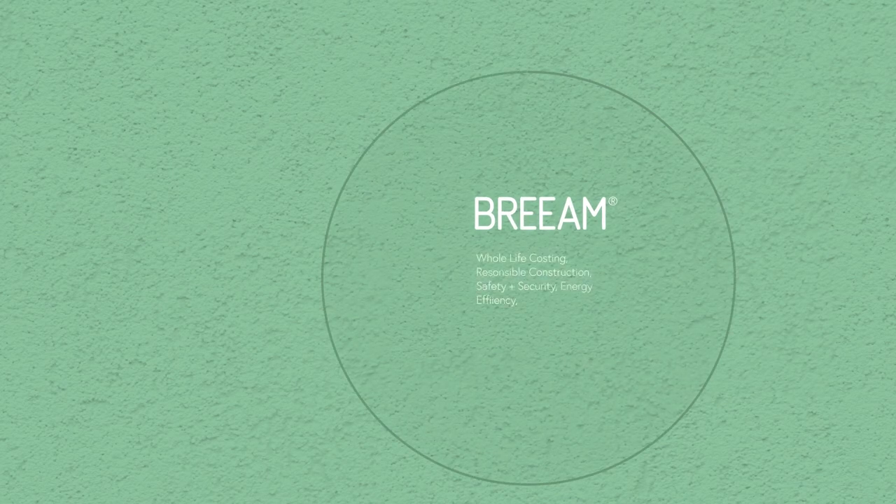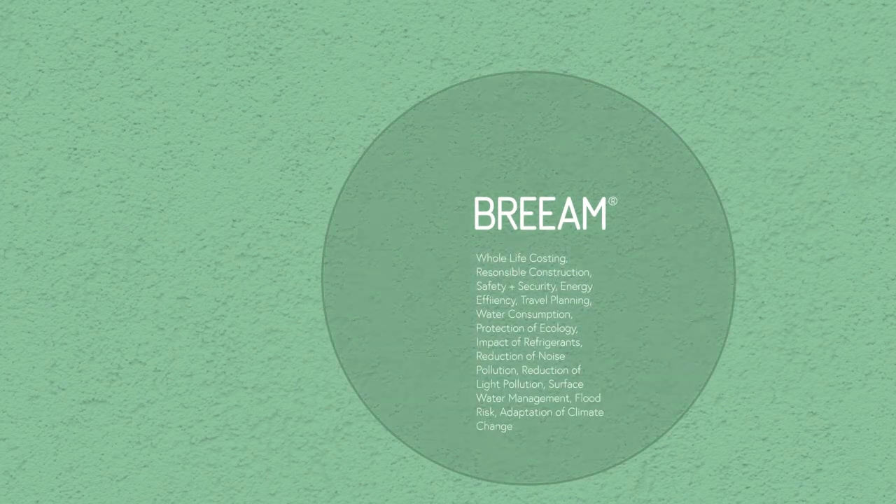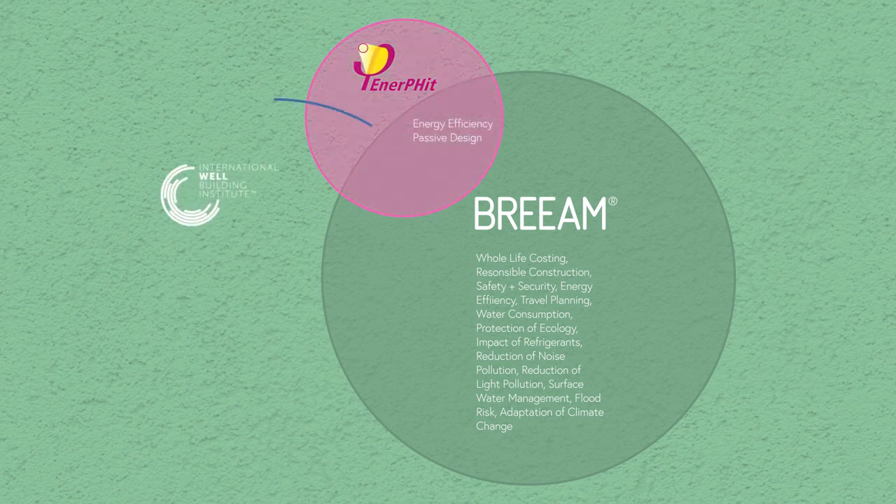They include targeting the BREEAM standard to a level of Outstanding, and targeting the low energy passive house standard — what we call ENERFIT.